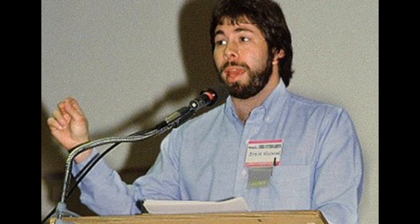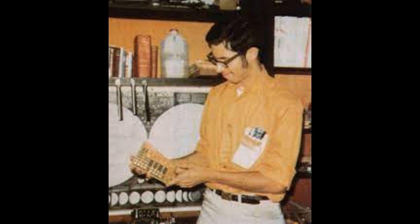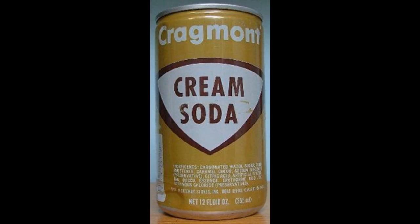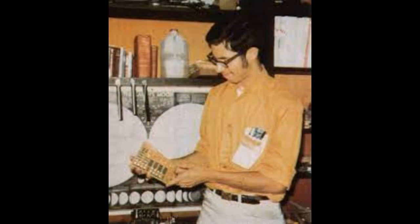Today I figured I'd make a video about something that has not been very well documented online, at least not accurately. It's a little computer called the Cream Soda Computer, back from 1971. Steve Wozniak and Bill Fernandez created this while drinking Craigmount Cream Soda that they had bought from the local Safeway. This computer was built out of TTL logic chips and had a 4-bit arithmetic logic unit, with some pretty impressive specs for being built out of sample parts in 1971.